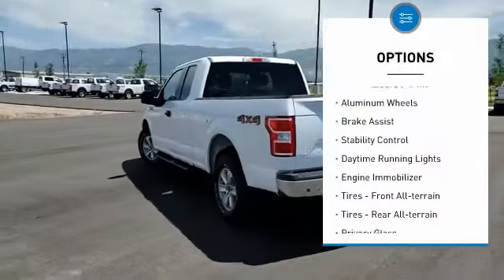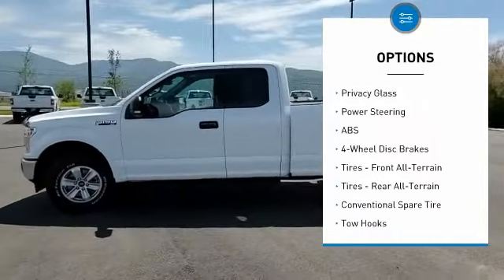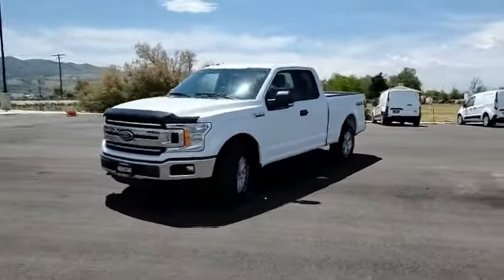Four-wheel drive, tire pressure monitor, aluminum wheels, brake assist, stability control, daytime running lights, engine immobilizer, front all-terrain tires, rear all-terrain tires, privacy glass.